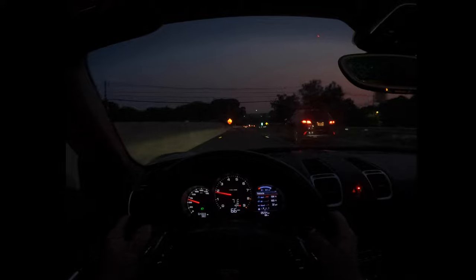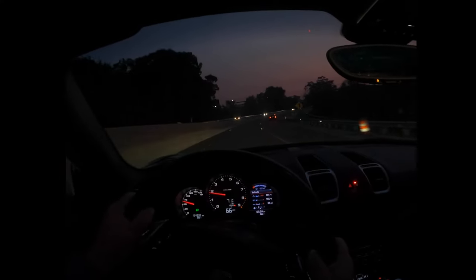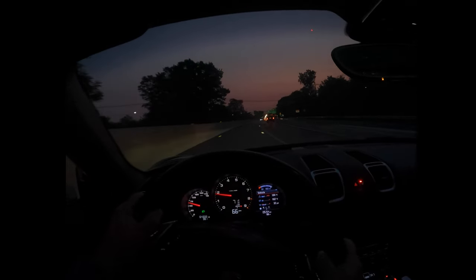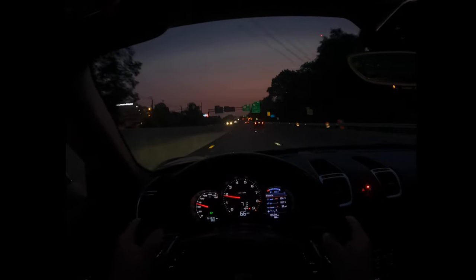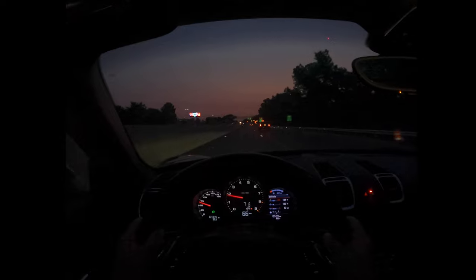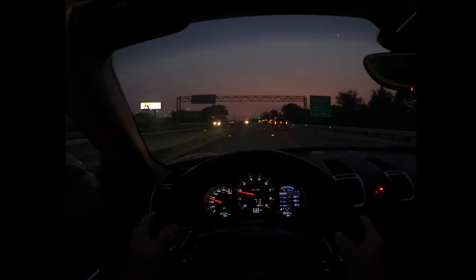That is definitely a little bit annoying, but that's the ownership experience of a high-revving, high-performing engine — you're going to go through some oil. The other bad would be that the ride is a little stiff. It being a sports car, that's expected, but the seats do make up for it because they're fairly comfortable.